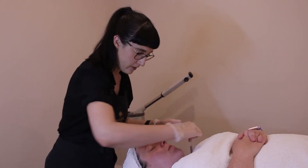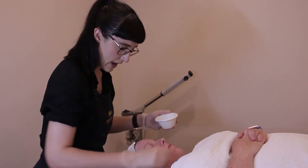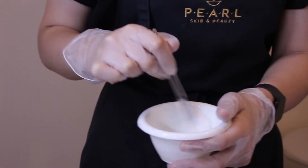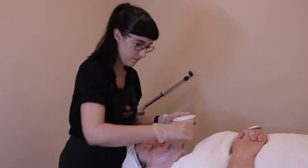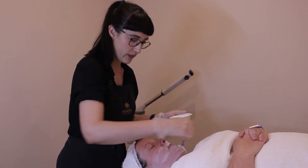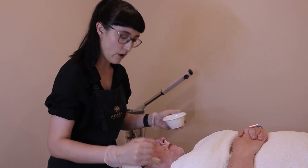We're beginning our treatment by starting off with a really thorough cleanse using our deep pore cleanser once again. I should mention that on top of a full home care prescription, Karina has been prepping her skin each night by applying a good layer of vitamin A.